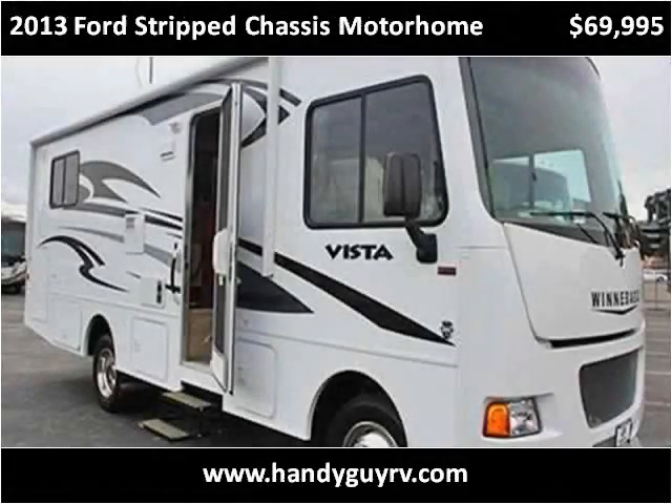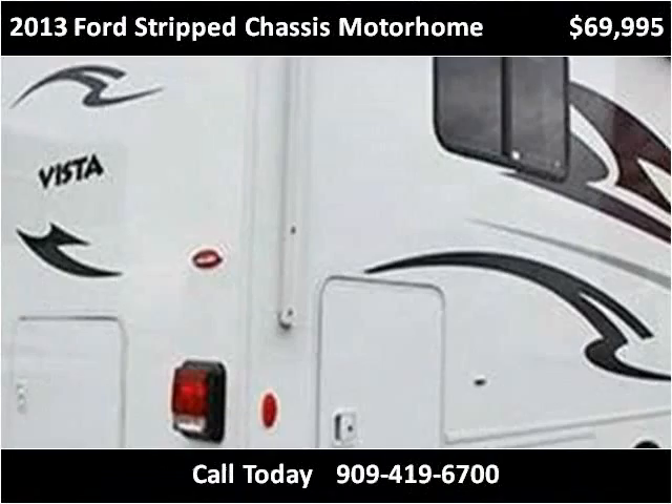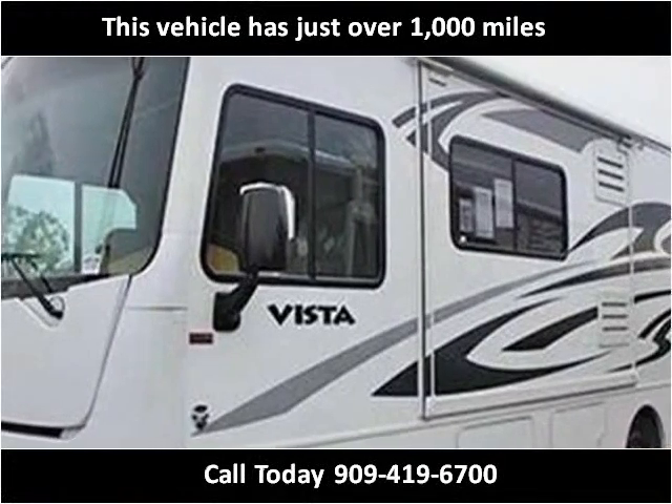This 2013 Ford Strip Chassis Motorhome is available from HandyGuy RV. This vehicle has just over 1,000 miles.